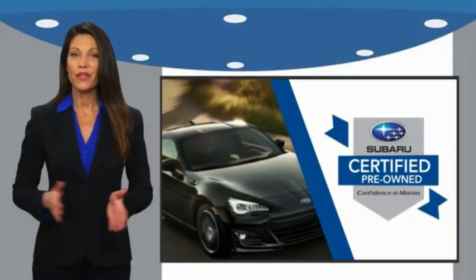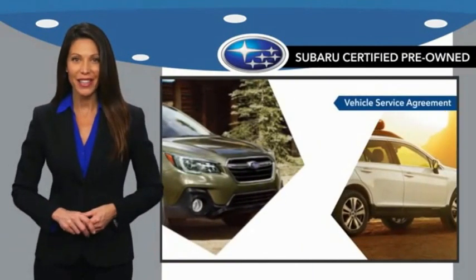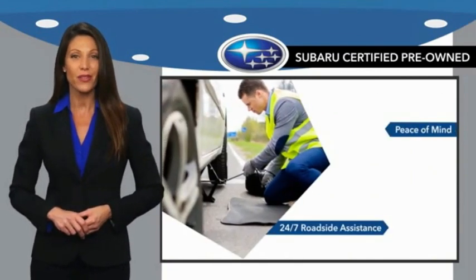Subaru Certified Pre-Owned Vehicles. You never have to wonder about vehicle history, reliability, and durability. Qualifying vehicles have passed through a stringent process determined by Subaru of America.